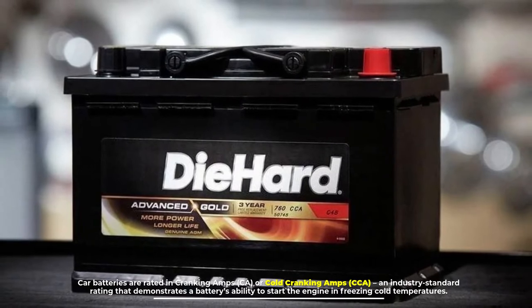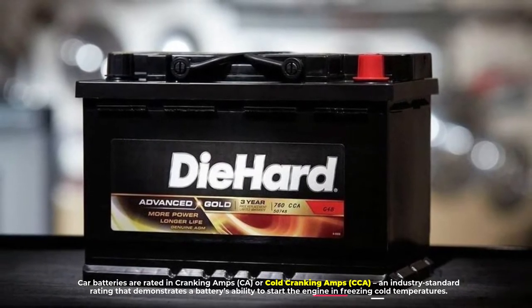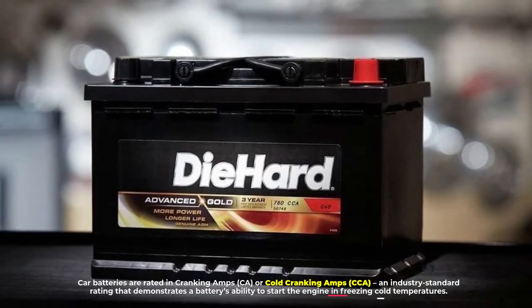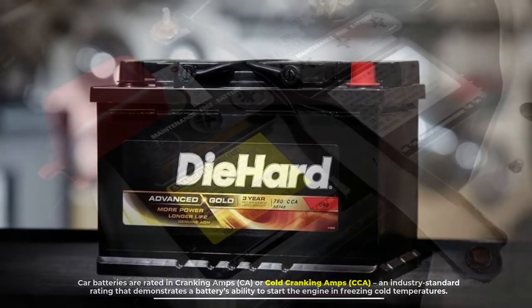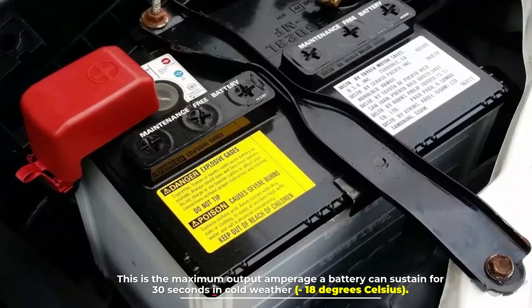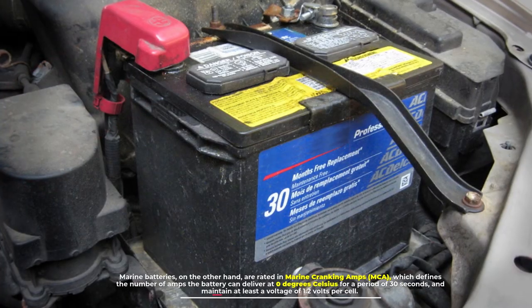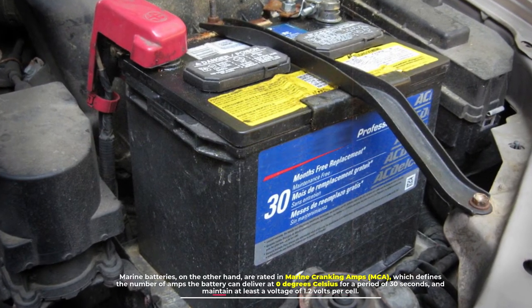Number four: rating. Car batteries are rated in cranking amps (CA) or cold cranking amps (CCA), an industry standard rating that demonstrates a battery's ability to start the engine in freezing cold temperatures. This is the maximum output amperage a battery can sustain for 30 seconds in cold weather at -18 degrees Celsius. Marine batteries, on the other hand, are rated in marine cranking amps (MCA).